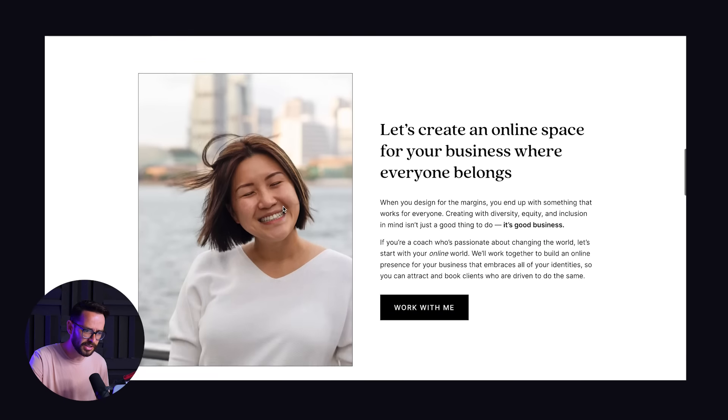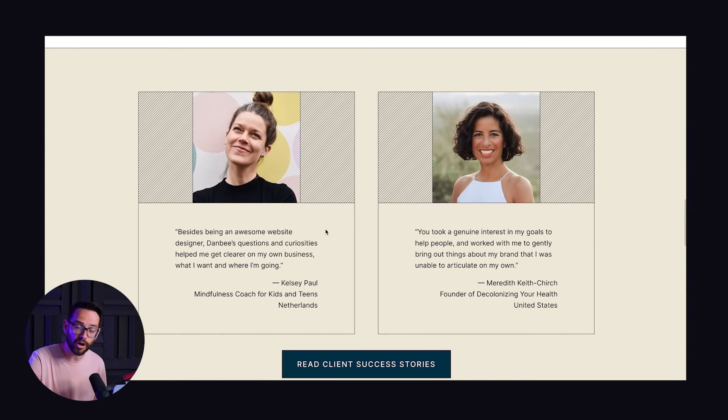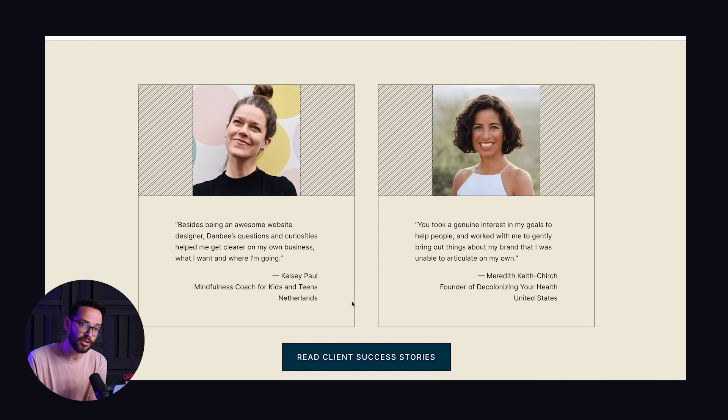In Dunby's case, for example, she is putting client testimonials, which is very common and very easy — quotes and photos. You can immediately see she's been working with real people, they liked the experience, and she has client success stories. Whenever other people say that you are great, people tend to believe that you probably are great.